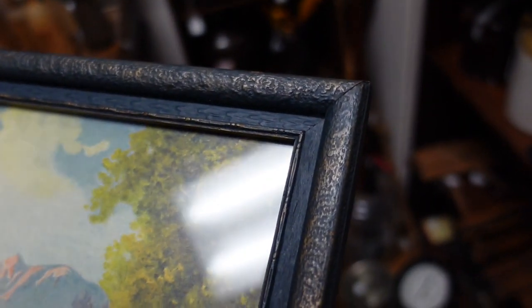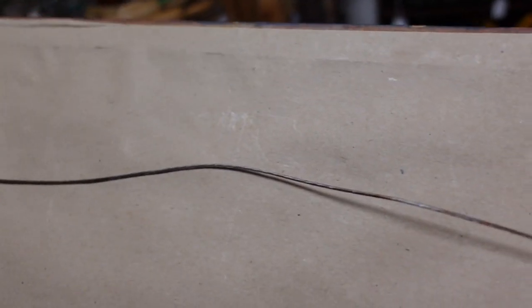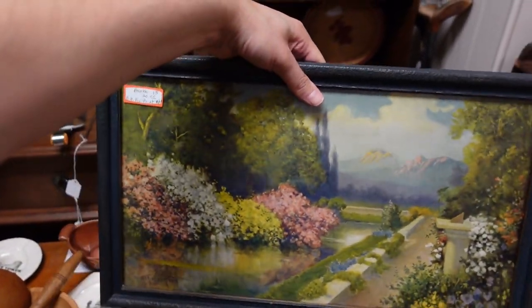Somebody redid it. The frame looks okay - I'm trying to be a detective. They put a new back on it. The wood is old, the frame is original it seems. They put a new hanger wire on it, which is good - you don't want it falling off the wall. It was called Garden of Contentment, Sunshine Gardens. $20 is a really good price. I'll get it.